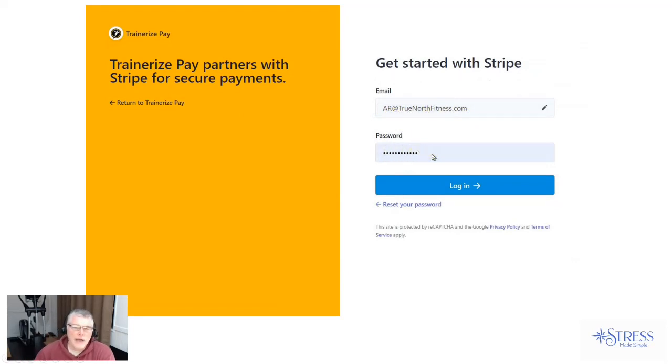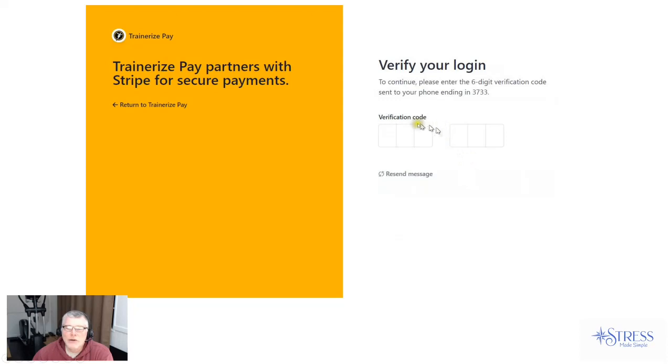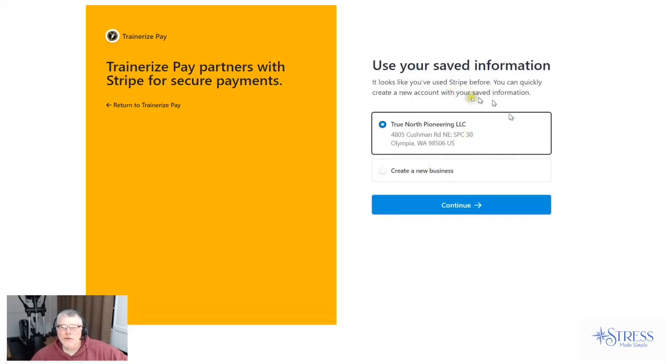I clicked on Sign Up and Connect. This is the first screen that popped up for me. It popped up with my default email address for TrainRise, which I changed to my Stripe email account. Then I typed in my password — thanks to Google, you get the option to auto-fill it. You press Login. We've got two-step verification on everything, especially financial transactions, so it wanted to text me a verification code. I had to enter that code to get to the next page.